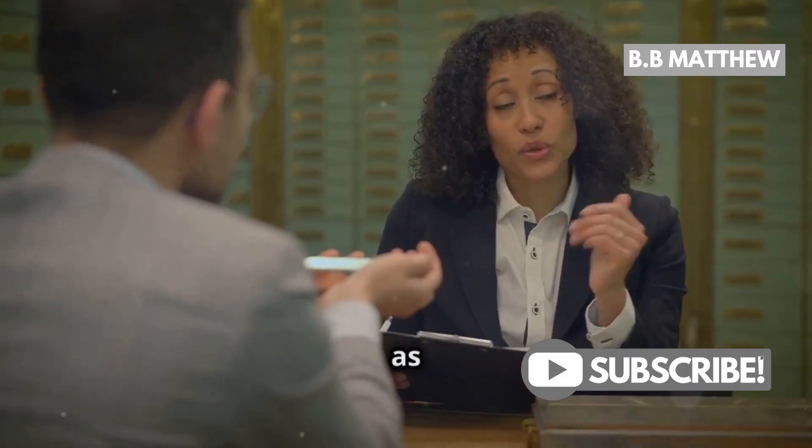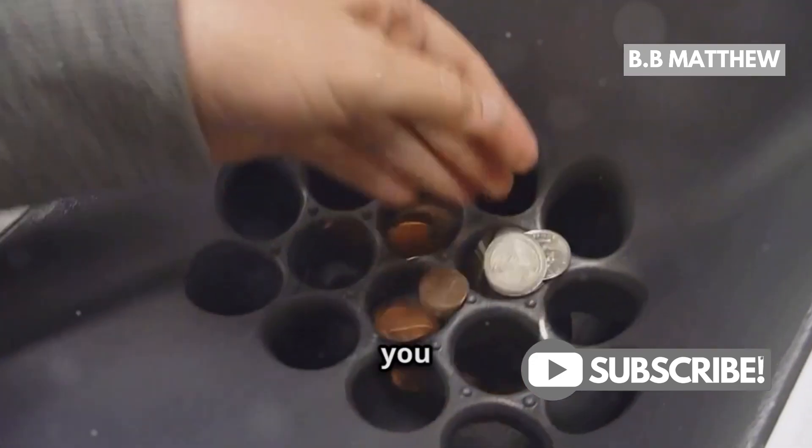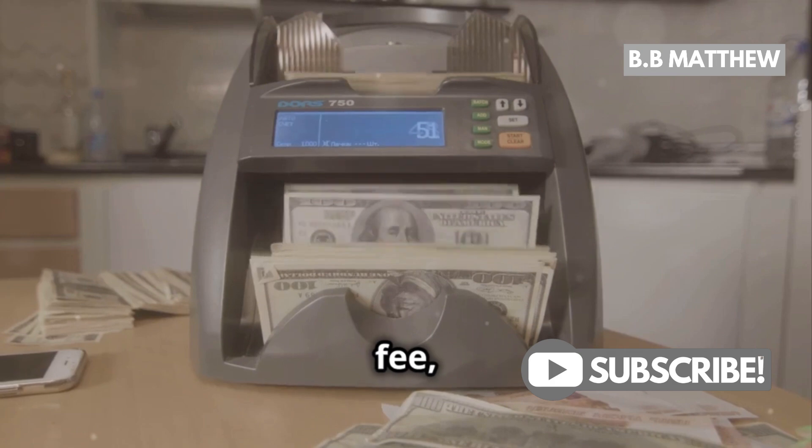Check with your own bank first, as many banks have similar policies for their customers. And hey, if you've got a mountain of coins, you might want to consider a coin counting machine like Coinstar. They do charge a fee, but it's super convenient.